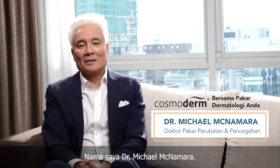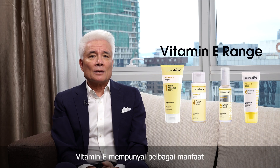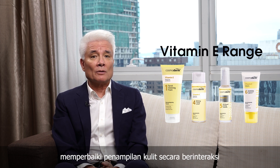My name is Dr. Michael McNamara. Vitamin E has many beneficial characteristics and properties that help to prevent aging of the skin and improve the appearance of our skin.